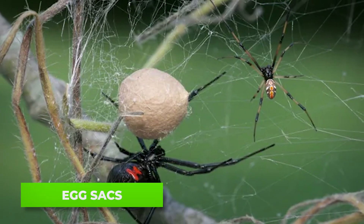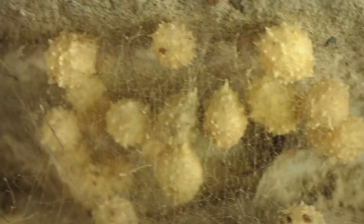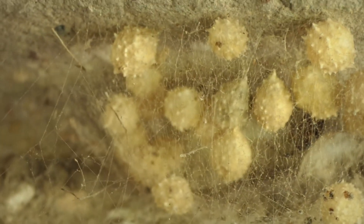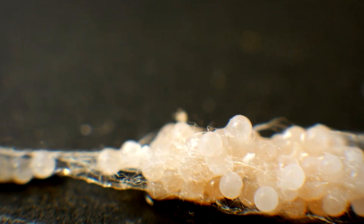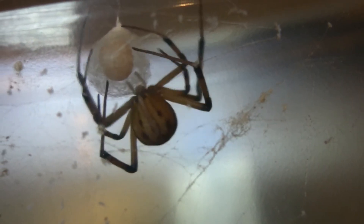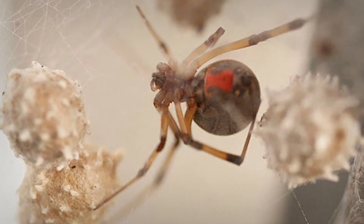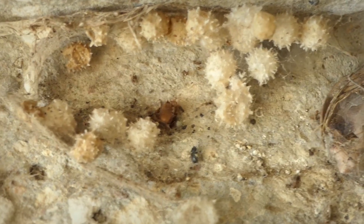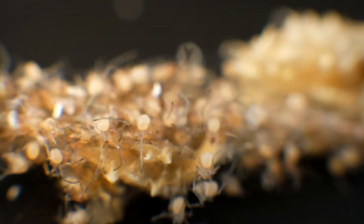Another telltale sign is the egg sack. Black widows produce smooth, pearly white sacks that are almost spherical. In contrast, brown widow egg sacks are spiky and rough — these spiky sacks are a dead giveaway that you're dealing with a brown widow. Black widows can produce several egg sacks throughout their lifetime, with each sack taking about 2 to 4 weeks to develop and containing between 200 to 900 eggs. Brown widows lay egg sacks more frequently, often producing multiple sacks within a short time, especially during warmer months, with each sack typically containing 120 to 150 eggs.